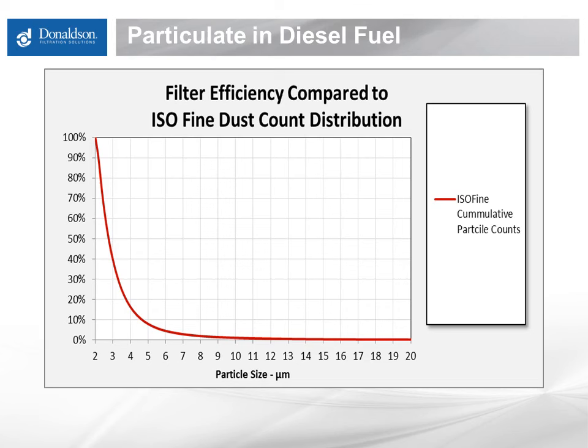Most all fuel particulate contamination surveys describe a fuel debris size distribution similar to what is depicted on this graph. The red line, starting at the far right, shows the cumulative number of particles of various sizes found in fuel samples. Perhaps 1% are 10 microns and larger, and 5% are 6 microns and larger. The vast majority of particulate by number are below 6 to 7 microns. Keeping this fine particle distribution in mind, we can add filtration performance to the conversation and point out some critical differences in various filters' ability to remove particles from fuel.